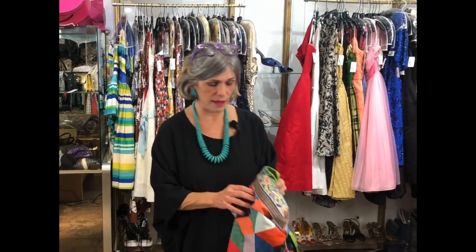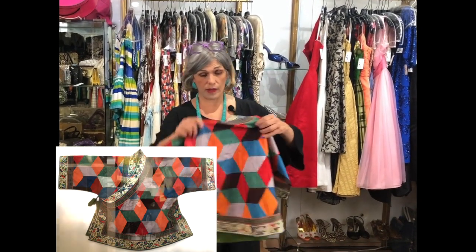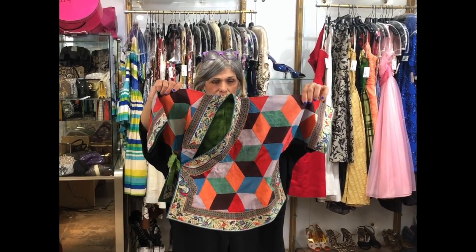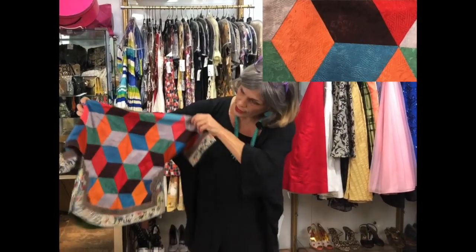So I brought this amazing 1920s child's Chinese robe. What I love about this is if you look at the back, it's very 3D — the cubes.